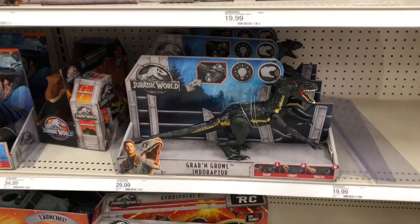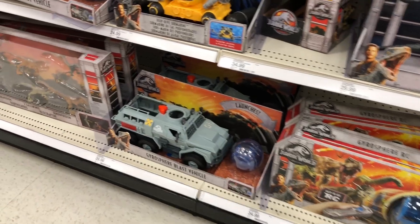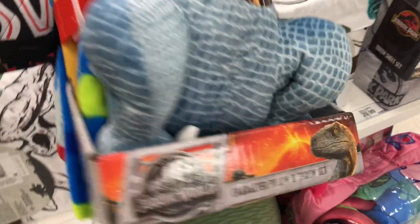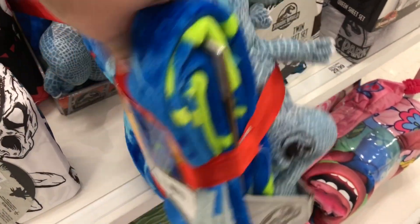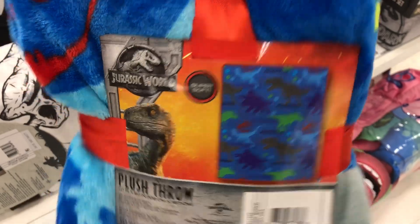We got the Grab and Grow Indominus, Raptor RC, Gyrosphere - nice. And this is actually something I have not seen before: this little character pillow and throw set with Blue. That's cool - nice blanket, super soft.